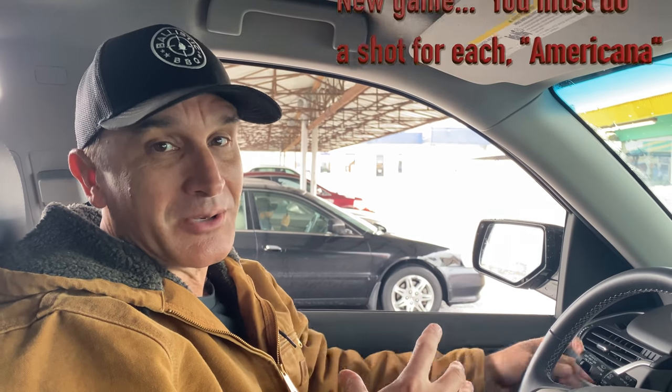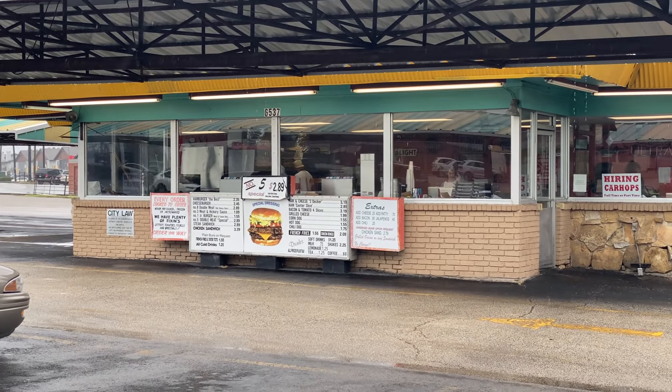We got the number five special, which is an iconic burger. Here we are at Keller's — this is definitely OG Dallas. So far, this is what I consider Americana when it comes to hamburgers. I'm excited about this. This is an American classic.